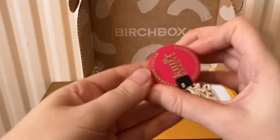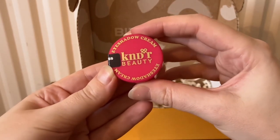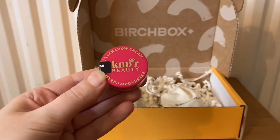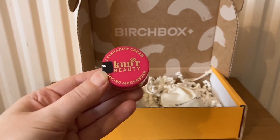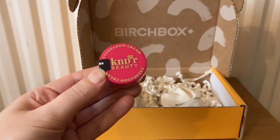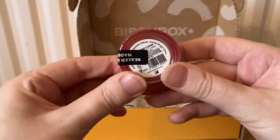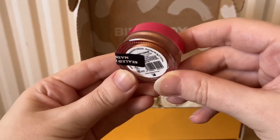The next item is from Kinder Beauty, or KNDR — I'm not sure how you pronounce that. This is an eyeshadow cream in the shade Confident Copper. It says: 'Get vibrant eyes that last with KNDR eyeshadow cream — intensely pigmented and buildable, its moisture-rich formula stays put all day, no creases, just smooth application with a brush or your finger.' I'm not sure if you can see the color, but it does look like a really nice color.